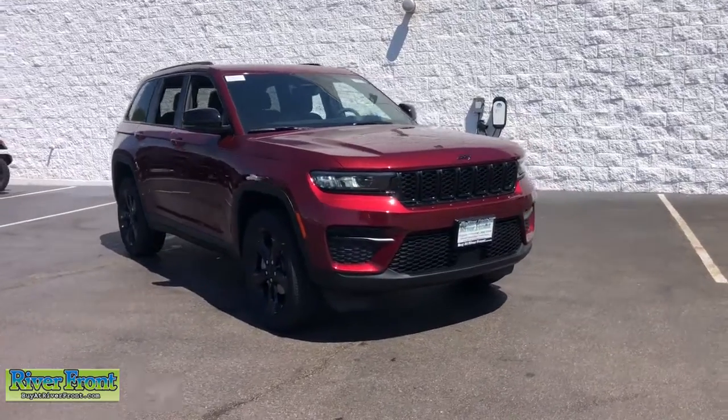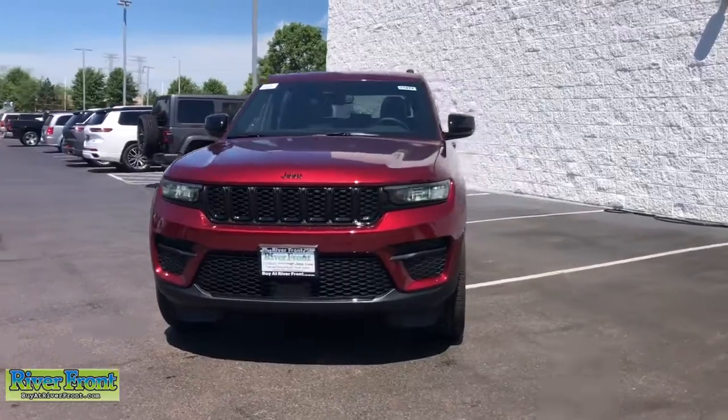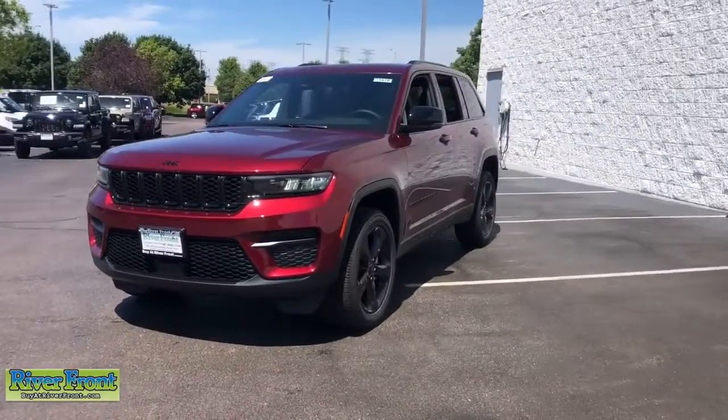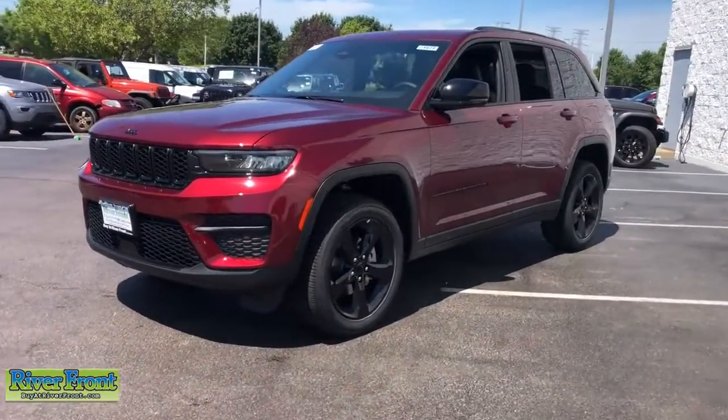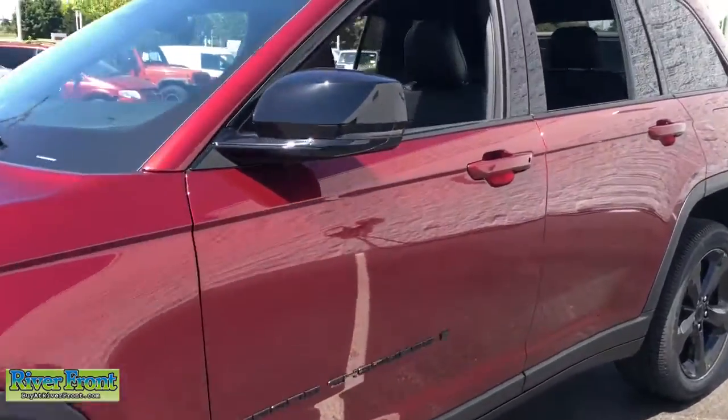Introducing the 2022 Jeep Grand Cherokee. The Grand Cherokee delivers rugged off-road capability, refined luxury, technology that keeps you safe, connected, and entertained, and an iconic spirit of adventure.